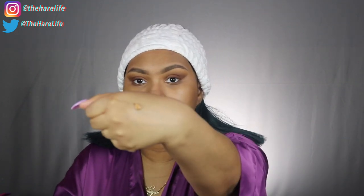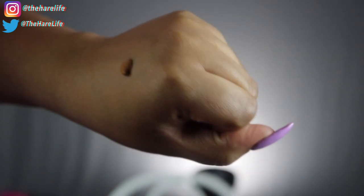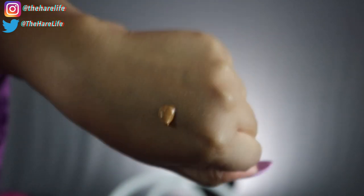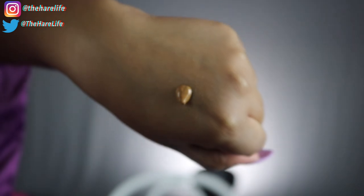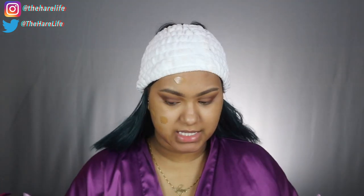I'll zoom in so y'all can see the texture of the foundation — it's pretty thick, not loose at all, and not falling off my hand. This color seems like it might be a really good match. It smells like perfume — it's not bad or stinky, but if you have sensitive skin you might want to watch out for that because it definitely has a scent. So that was one pump, let's see how this blends out.